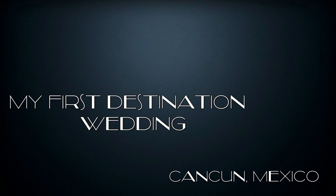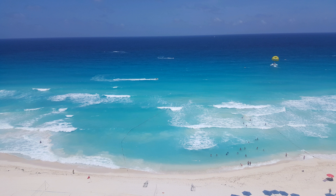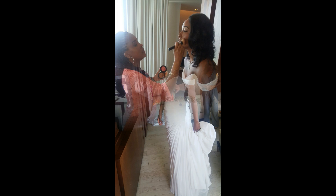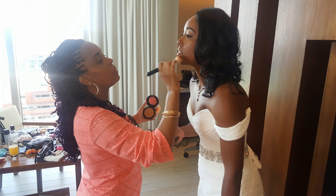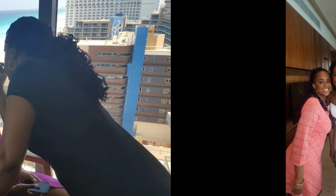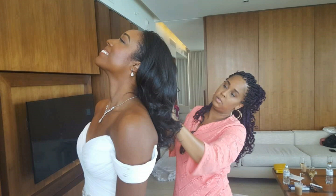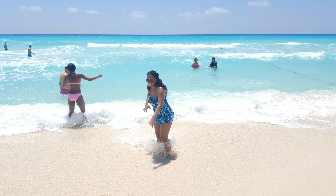Hey guys, sorry that my Makeup Geek Monday video was not up on Monday, but I have good news. I was doing my first destination wedding over the weekend and I was in Cancun, Mexico. Here are a couple of shots of my beautiful bride, the wedding party, and some beautiful shots of my vacation slash first destination wedding in Cancun. That's why the video was late — I was flying back home from Mexico. Makeup Geek Monday will be back in full effect next Monday. Bye, guys!